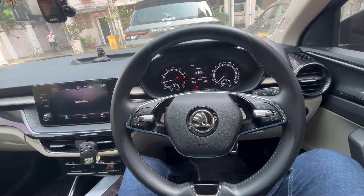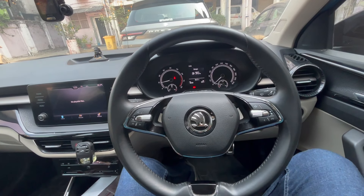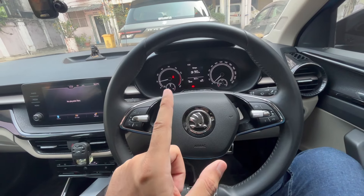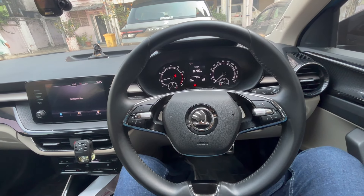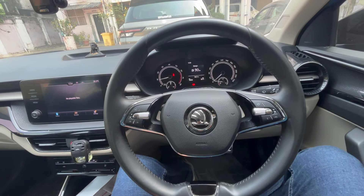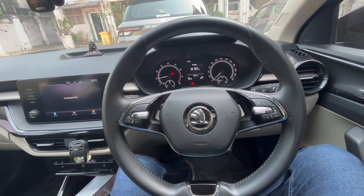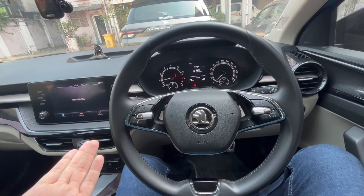The opinion that the Skoda Slavia's AC is not very effective is somewhat true in my opinion. I also have a Skoda Rapid — it's about five years old, turning five in August — and it still cools better compared to the Slavia under scorching heat. Under full blast of the sun it cools faster than this car. I would give the Slavia's AC a five and a half or six out of ten.